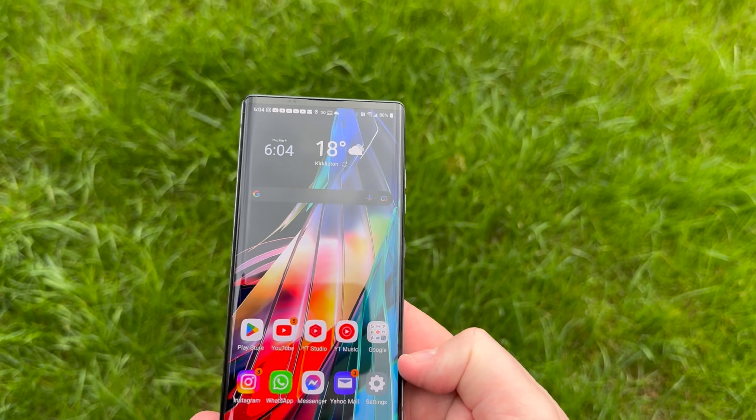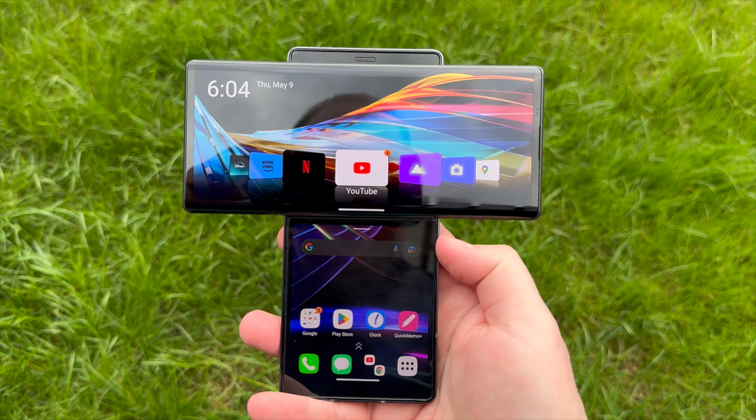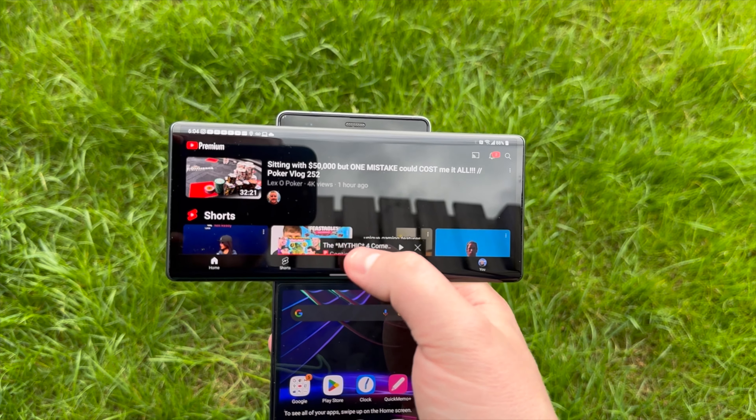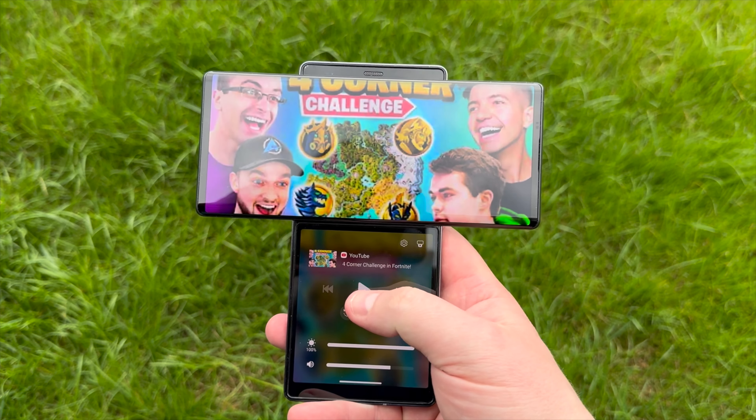For those that don't know, this is the LG Wing. Its unique selling point is this — the only phone of its kind to introduce the swivel form factor. And for whatever reason, back in 2020 when this phone was released, I didn't buy it. And I am starting to regret that very, very much.